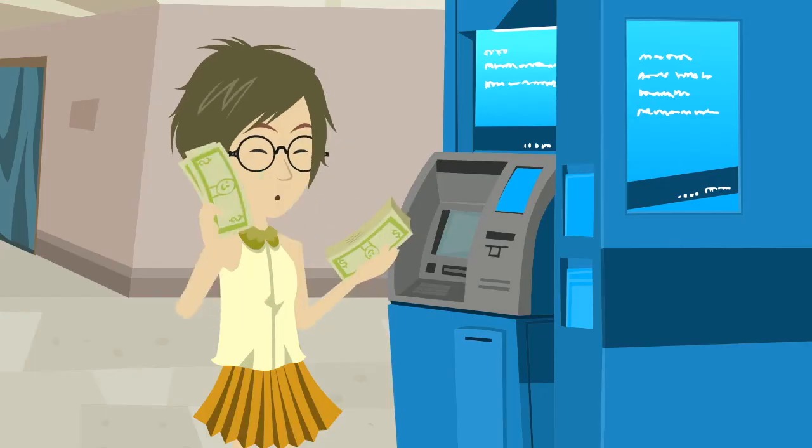Whenever getting loans, you should really try to set a budget and stick with it. Setting a budget can ensure that you don't take out any more money than you absolutely need.